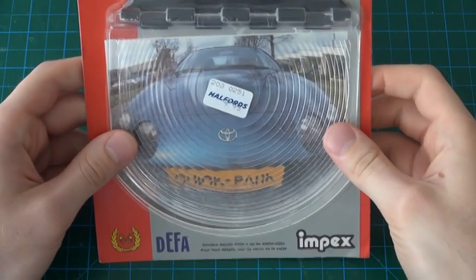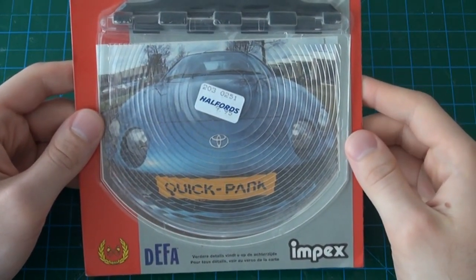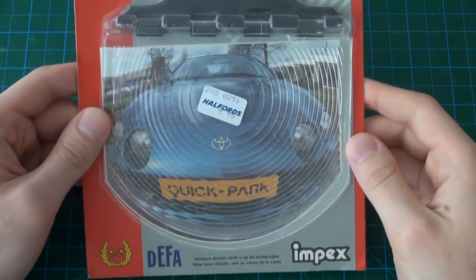The car on the photograph on the front of the box is a 6th generation Toyota Celica, which would confirm that this is indeed from the 90s.